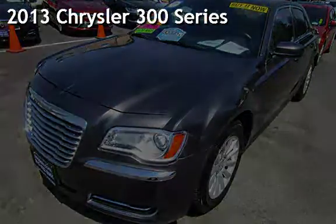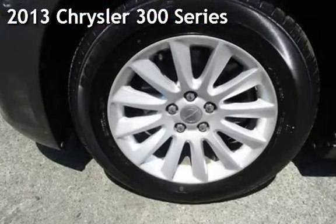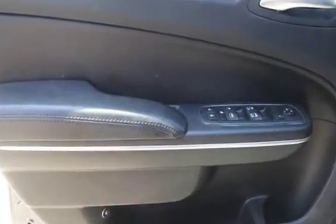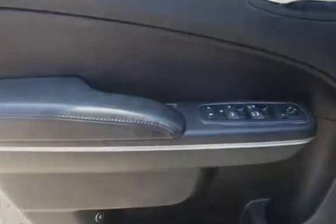Presenting a pre-owned 2013 Chrysler 300 Series. This four-door sedan has a six-cylinder, 3.6-liter V6 engine, with rear-wheel drive and an automatic transmission.